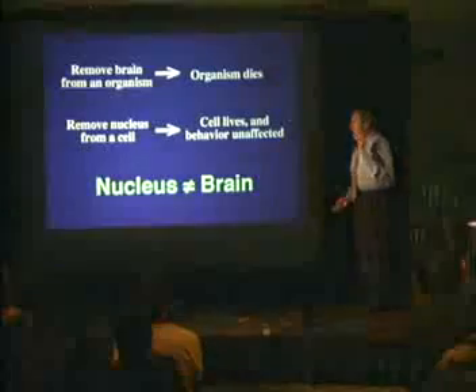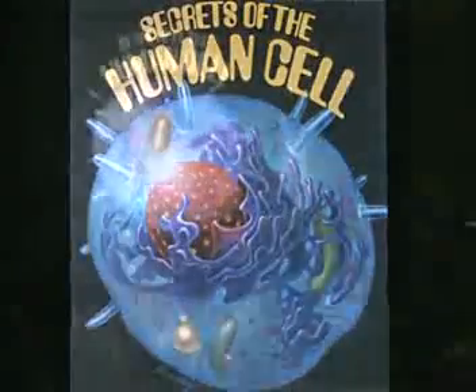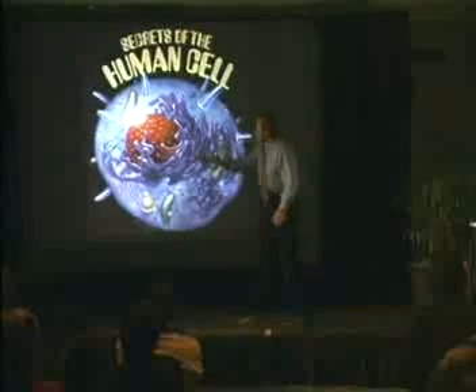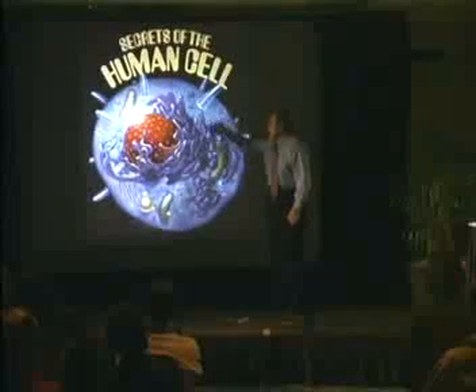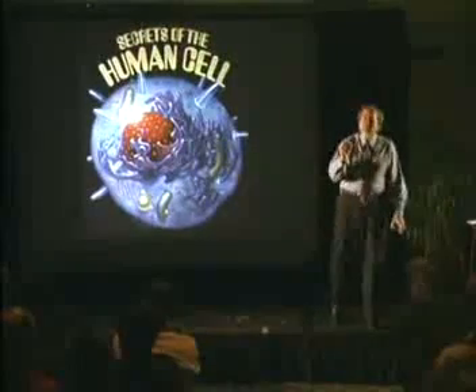The textbook you learned from is at least 10 or 15 years old. What you're going to hear tonight is the future textbook — the science released in the last 10 years. I'm going to talk about the amazing structure of the human cell and how it works. The cell has organelles that carry out the same functions as organs in your body. The key question is: where is the brain of the cell? The conventional belief has been that genes are the brain, but if I remove all the genes and the cell still functions, we need an alternative understanding.